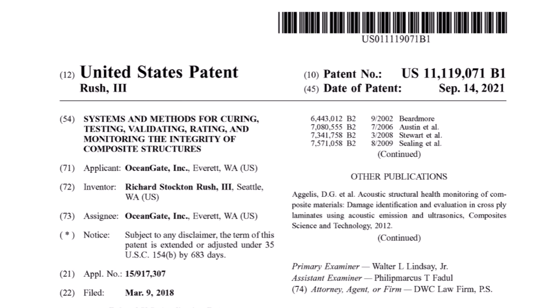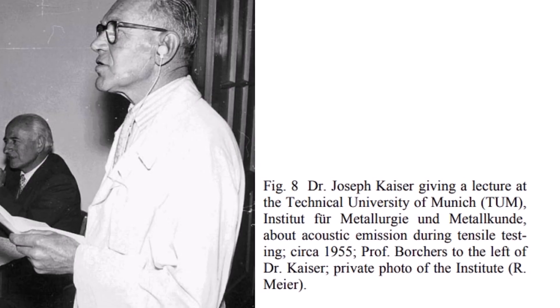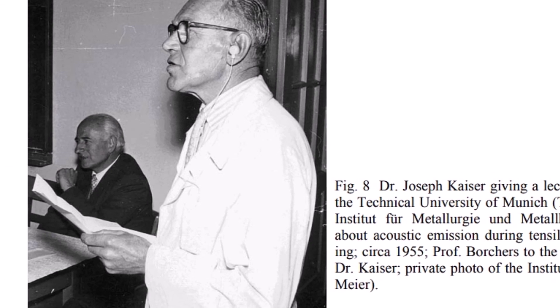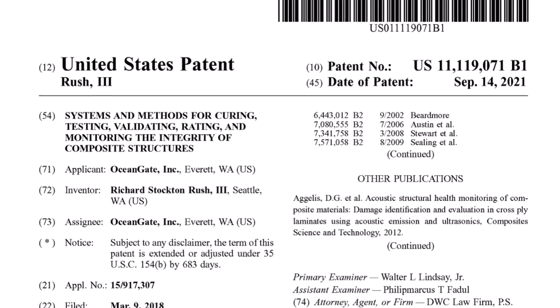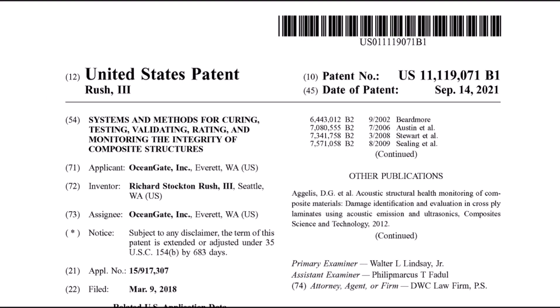I know very little of the actual details of the real-time monitoring system, but I do know that Rush's patent was largely based on the Kaiser effect. Acoustic emission monitoring is a passive, non-destructive evaluation technique that makes use of the high-frequency acoustic energy emitted by an object undergoing stress. This has been widely used for about the last 40 or 50 years for a wide range of applications. The idea of using it with carbon fiber has been around for a while. Rush was not the first to pioneer this idea, but he was the first to try using it in a deep submergence vehicle.